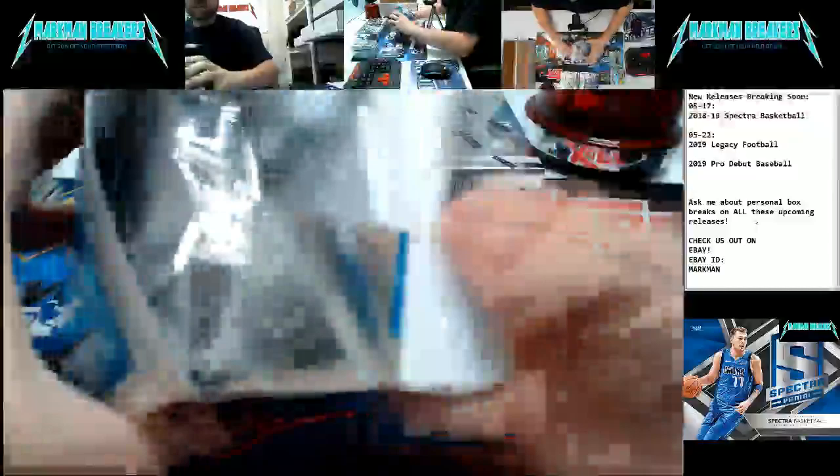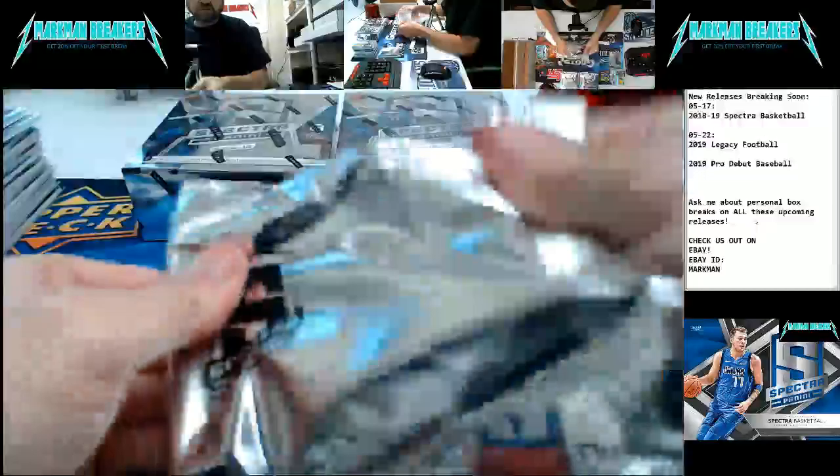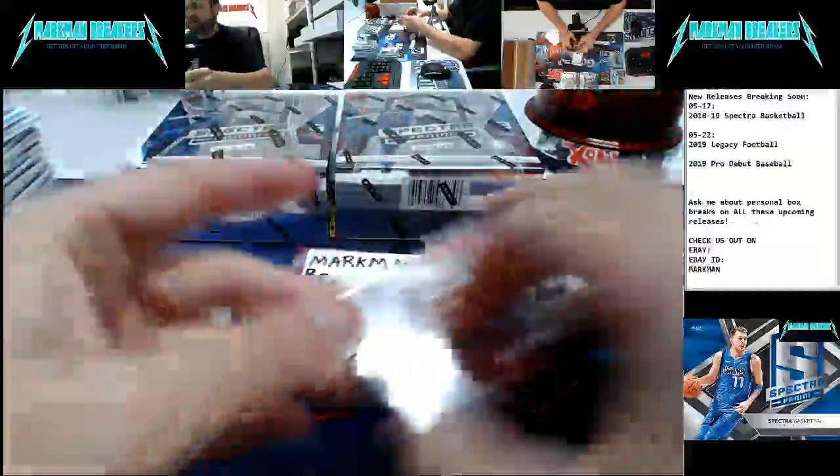Box number six. We will do a recap at the end. I love this product — cards look great, lots of on-card autos, lots of game-used materials, no nonsense, good stuff. Even the base cards are good. Looks like we got a redemption hiding under there. Clint Capella for the Rockets, to $175.